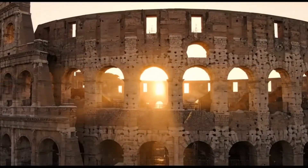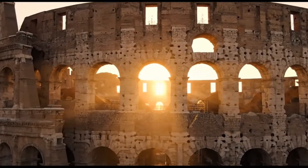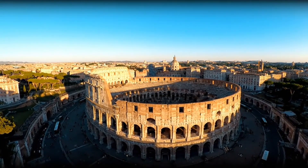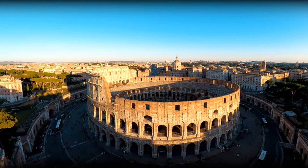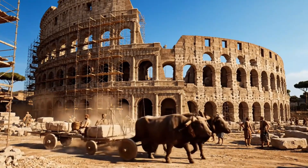Look at this crumbling ruin — just ancient stones and arches, right? Wrong. What you're seeing is the most technologically advanced construction project in human history. The Roman Colosseum wasn't just a building. It was an engineering marvel that makes our modern skyscrapers look like children's toys.